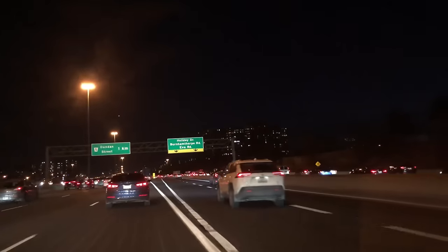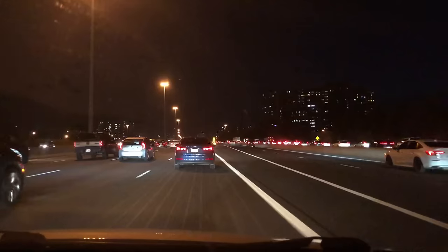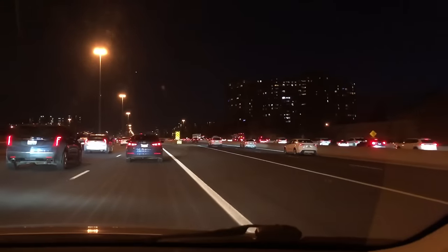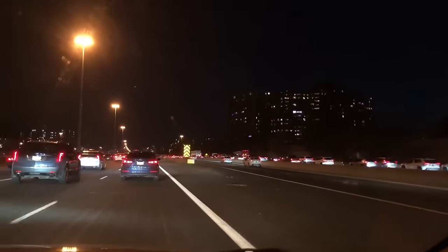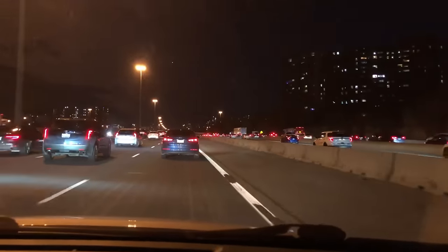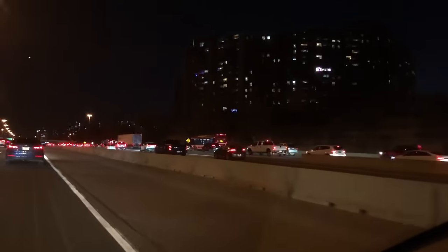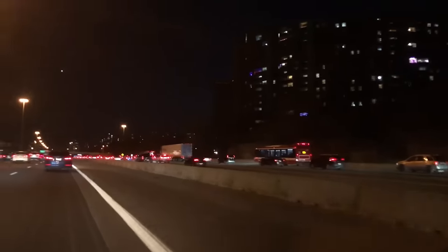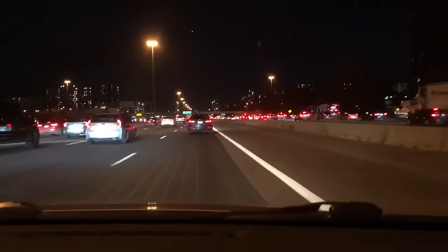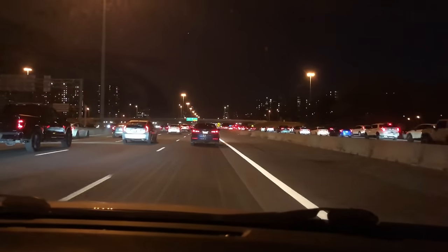I must say I'm happy and blessed that I'm working from home and I don't have to commute in this anymore. When I used to commute it was something I didn't enjoy very much in winter time, because you can be one or two hours sometimes just to get home — and I don't miss that right now. But when you have to do it you have to do it. Look on that side, it's really really slow. This is traffic, guys — rush hour here in Canada.